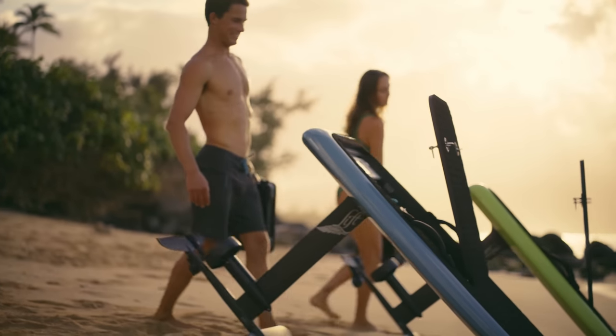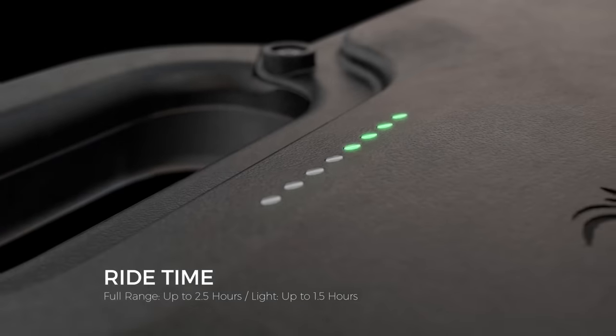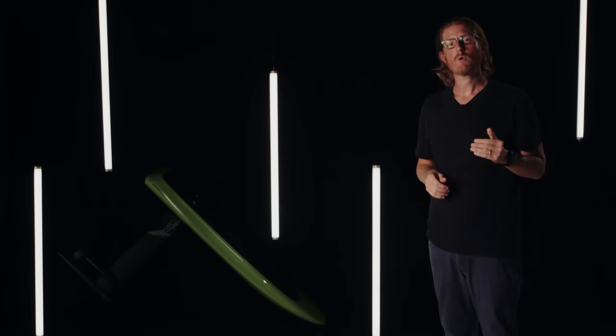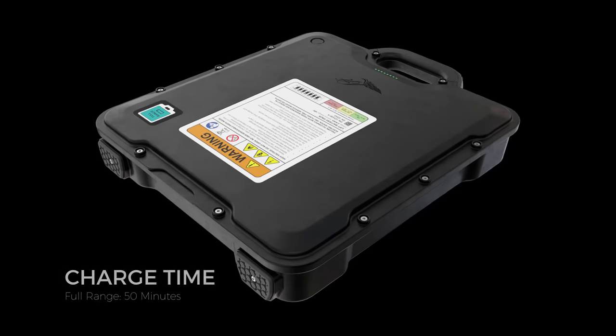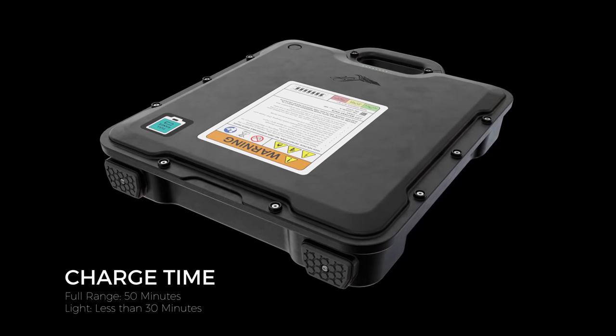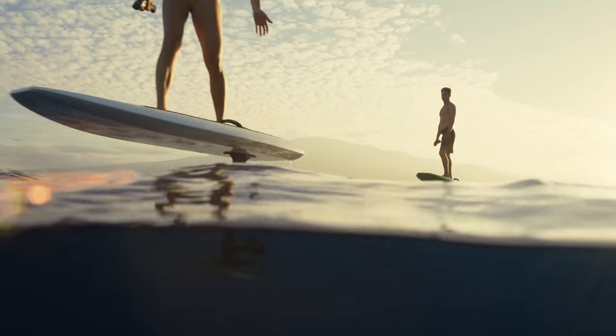Thanks to our market-leading position, we've been able to access battery cells used by the best electric vehicles, featuring the highest energy capacity per cell. Our full configuration offers ride times of up to two and a half hours, and our light configuration offers times of up to an hour and a half. With the Gen 4 battery system, charge time has been decreased to only 50 minutes for the full range model and under 30 minutes for the light battery. This allows you to maximize your time on the water and spend less time waiting for your gear to recharge.